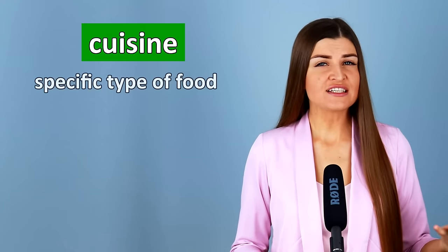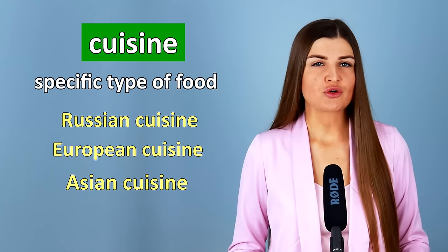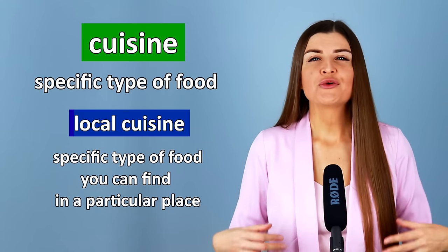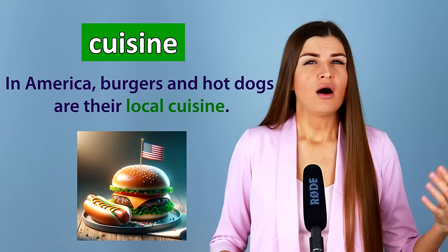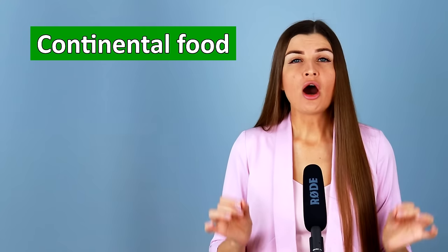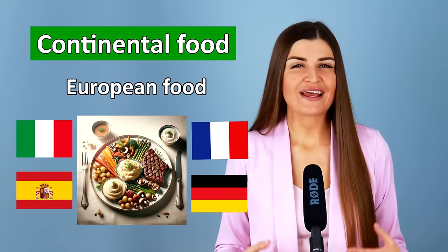Every restaurant has cuisine — a specific type of food they serve. It may be Russian cuisine, European cuisine, or Asian cuisine. Local cuisine is the specific type of food you can find in a particular place. For example, in America, burgers and hot dogs are their local cuisine. Continental food is European food made in Europe — Italian, Spanish, French, German food, and so on.